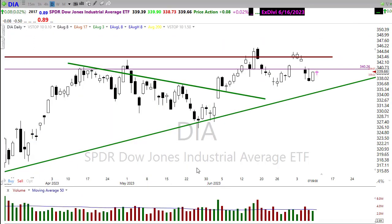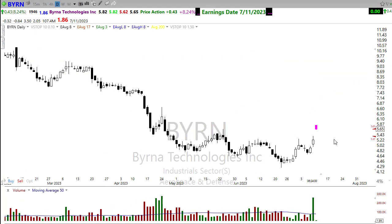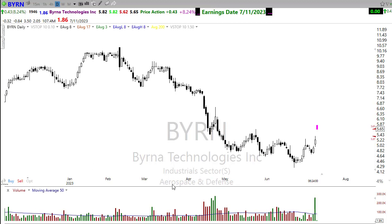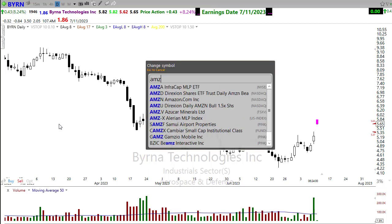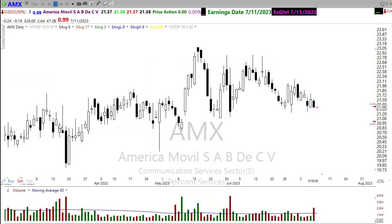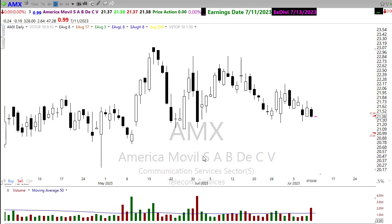Looking at the earnings calendar today, there aren't many notable reports. BYRN is reporting this morning — a little five-dollar stock, probably not a market mover unless you're in it. And AMX will be reporting after the bell today, again not likely to be very inspirational to the broader market.